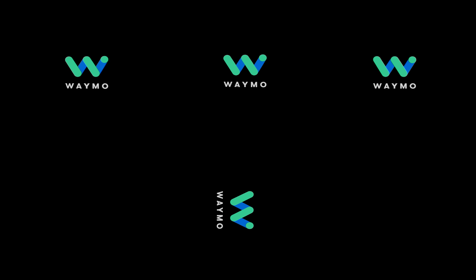The Waymo logo appears. Learn more at Waymo.com.